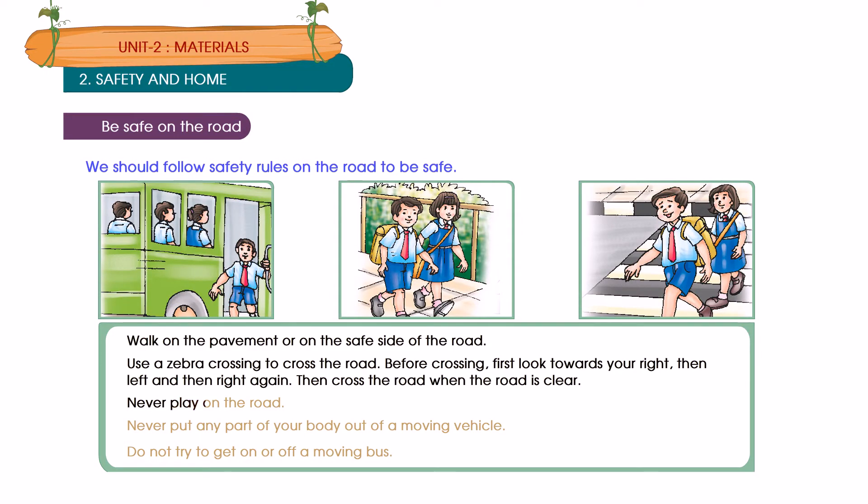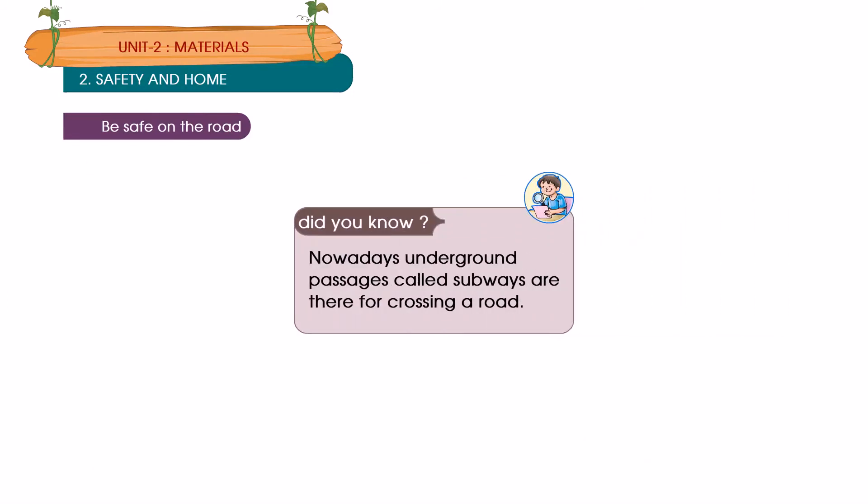Never play on the road. Never put any part of your body out of a moving vehicle. Do not try to get on or off a moving bus. Did you know? Nowadays, underground passages called subways are available for crossing a road.